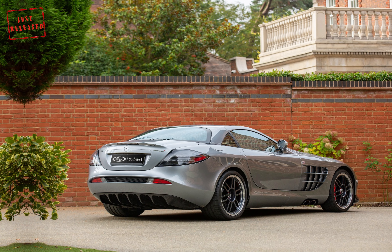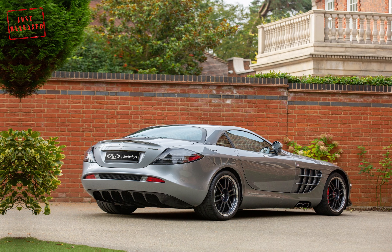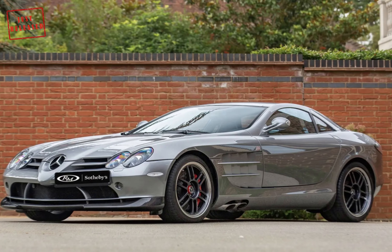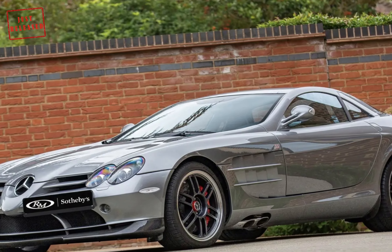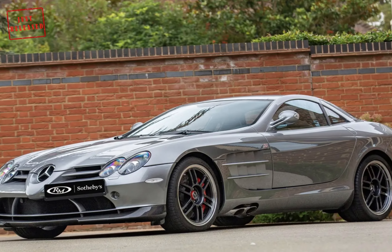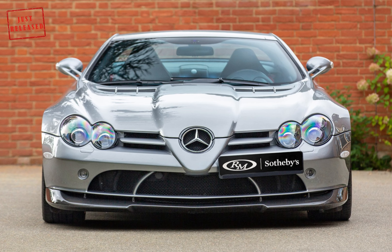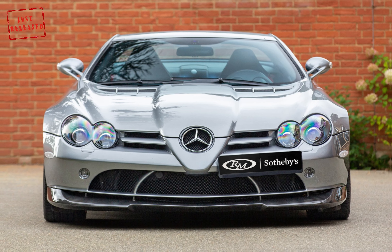The Mercedes-Benz SLR McLaren 722 — that name says it all. It was a tribute to the glorious participation in Mille Miglia back in 1955. The SLR McLaren arrived just when Ferrari was marching with the Enzo in the segment of supercars, and it was just the right time to ruin the Enzo's party.